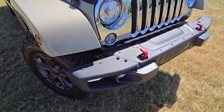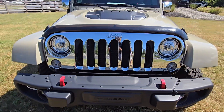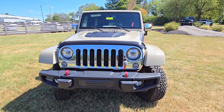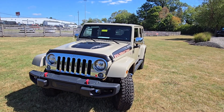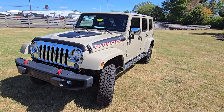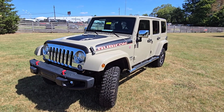Up here we have steel bumpers — nice and solid. Chrome grille as well; obviously if you don't like the chrome, you can get it replaced — it's basically like Lego, so it's not a worry. The side mirrors are in chrome as well.